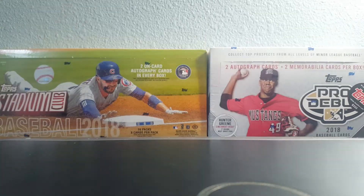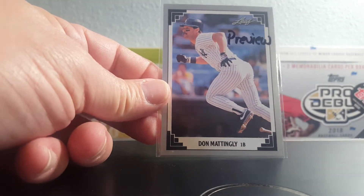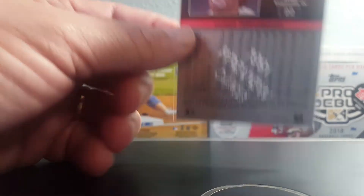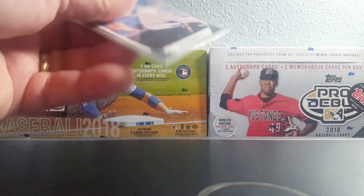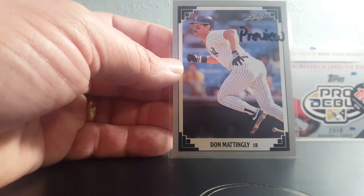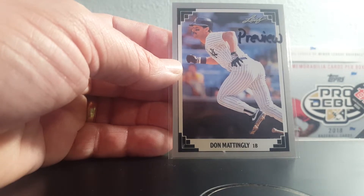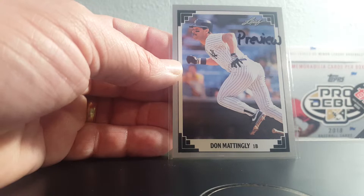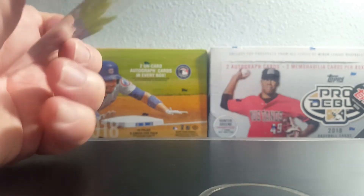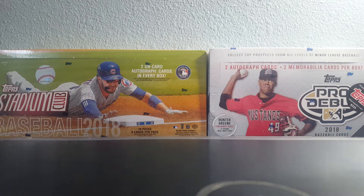I also picked up this 1991 Leaf Maddux preview card. On the back it says 'preview' — these were inserted into 1991 Donruss hobby factory sets, four per set, just to preview the new Leaf series coming up. Pretty sure I did not have this Maddux preview, so happy to have that.